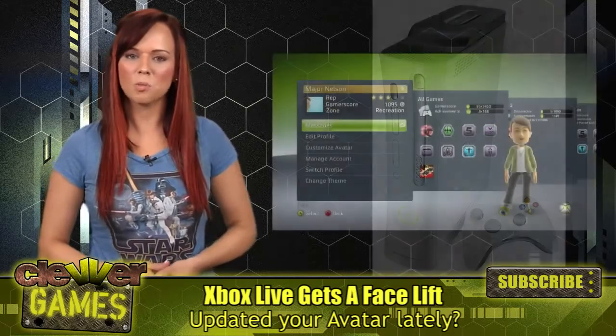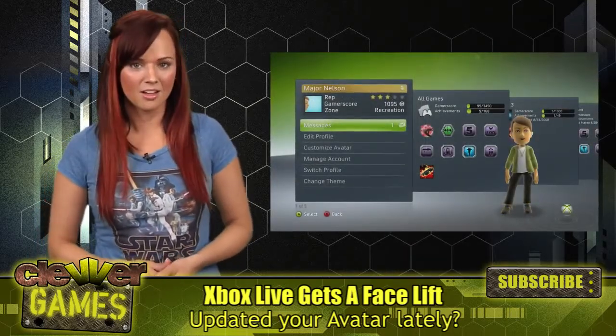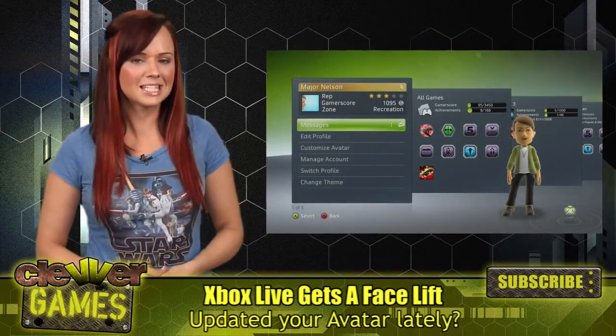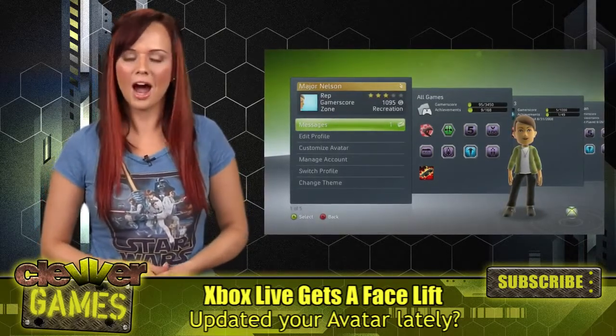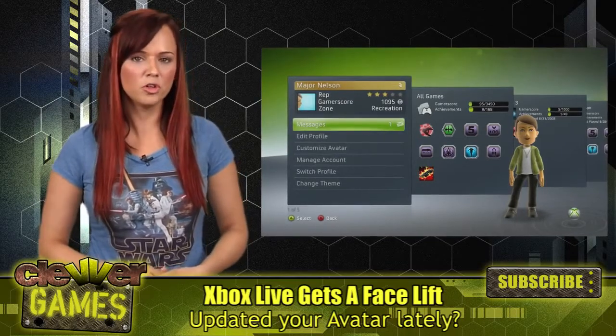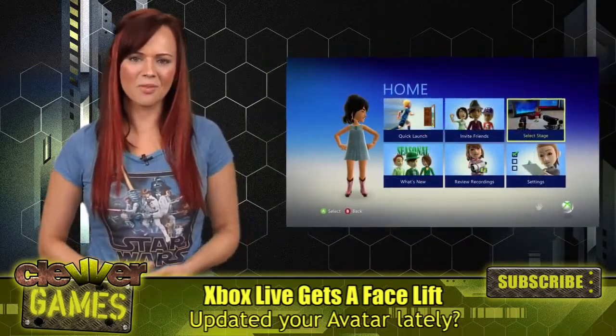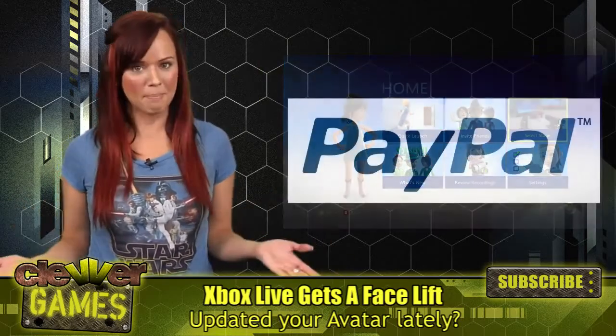Microsoft will launch the update for the Dashboard beginning on May 19th. According to documents obtained by Joystick, the update will be distributed in six separate ways to ensure the highest quality deployment. There will be support for a new Microsoft Disk format, Avatar Kinect, and what I think is the most important, PayPal support.